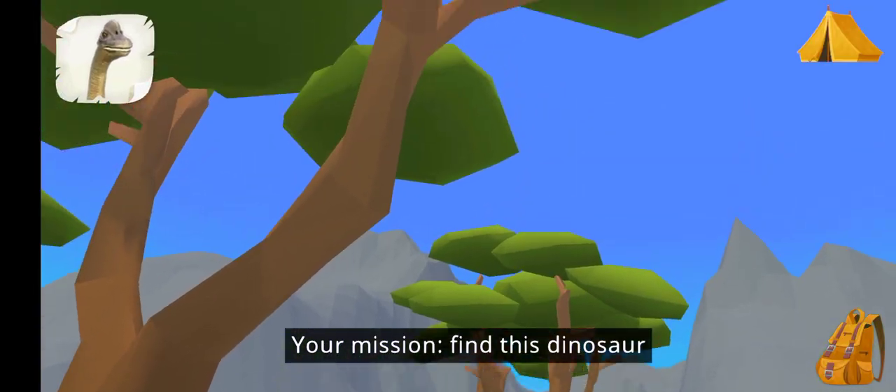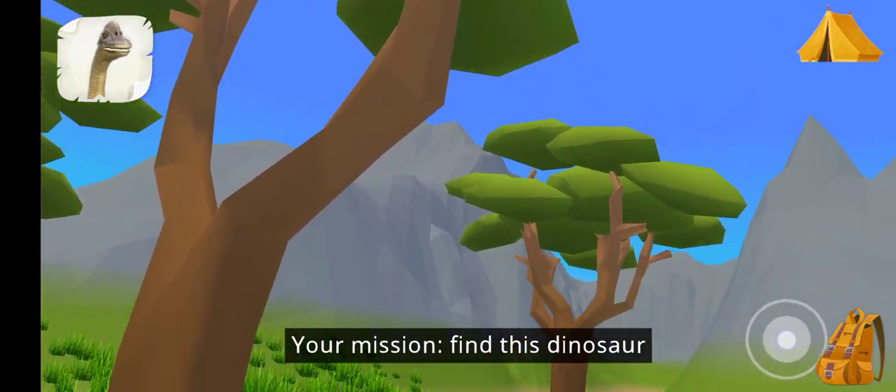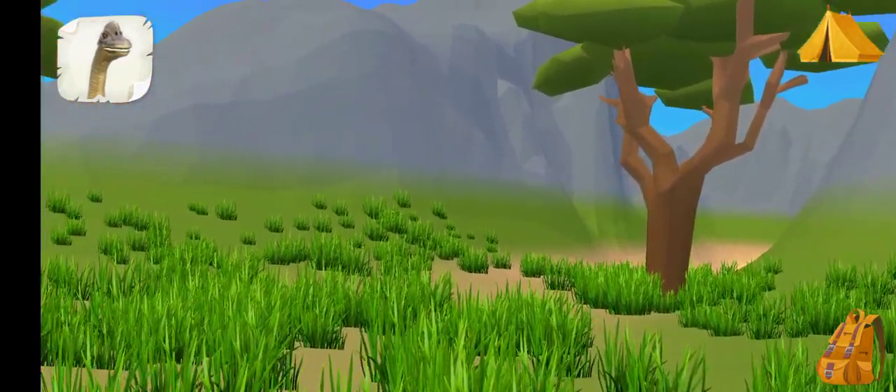Your mission: find this dinosaur. Good luck!